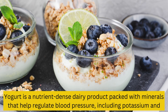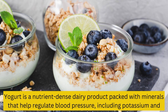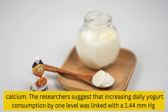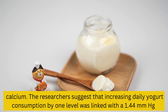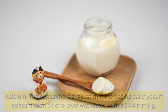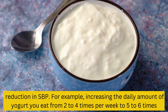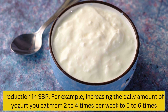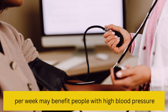4. Yogurt. Yogurt is a nutrient-dense dairy product packed with minerals that help regulate blood pressure, including potassium and calcium. Researchers suggest that increasing daily yogurt consumption by one level was linked with a 1.44 mmHg reduction in SBP. For example, increasing the daily amount of yogurt you eat from 2 to 4 times per week to 5 to 6 times per week may benefit people with high blood pressure.